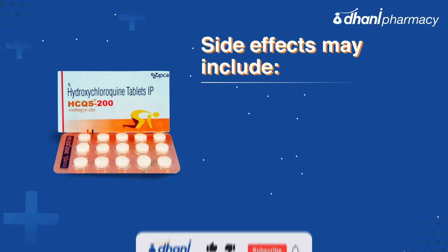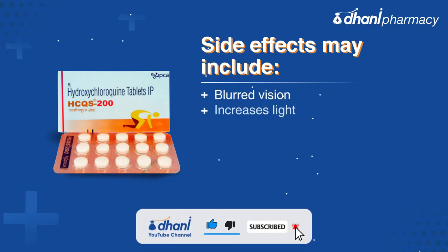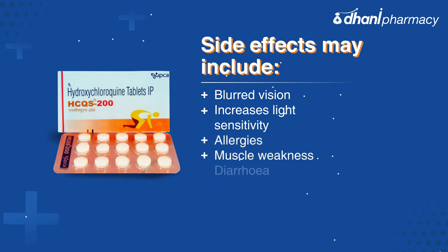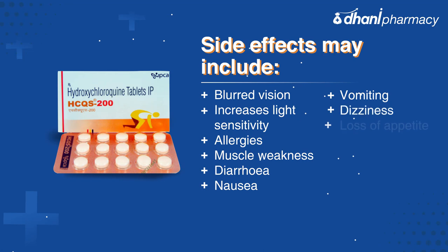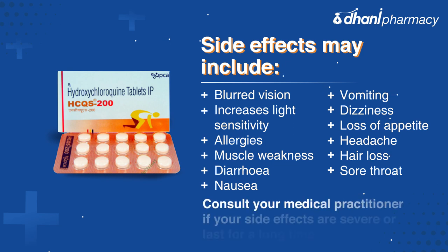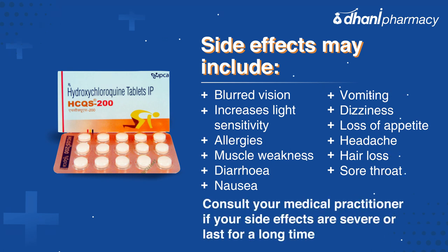The side effects of the HCQS 200 tablet may include blurred vision, increased light sensitivity, allergies, muscle weakness, diarrhea, nausea, vomiting, dizziness, loss of appetite, headache, hair loss, and sore throat. Consult your medical practitioner if side effects are severe or last for a long time.